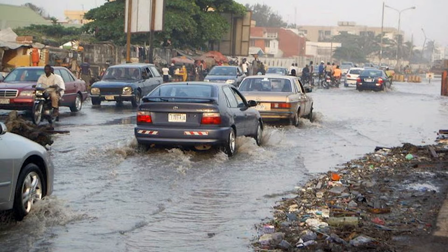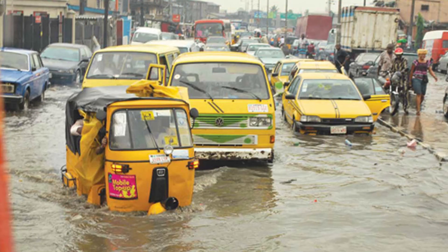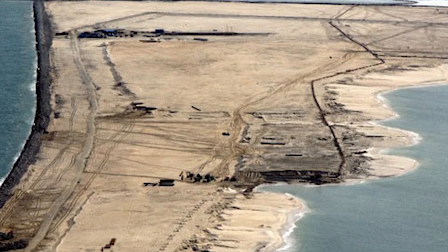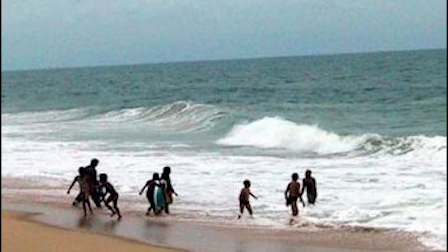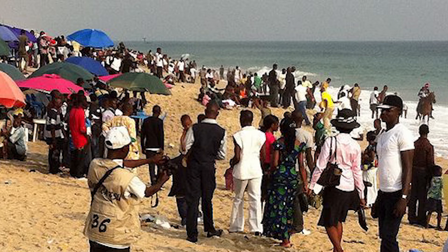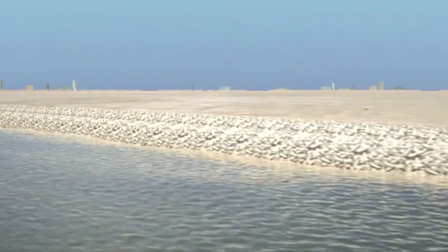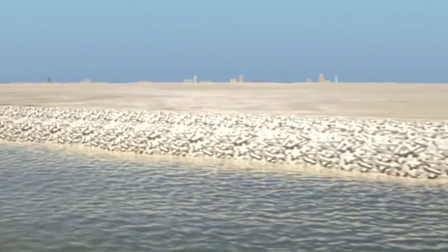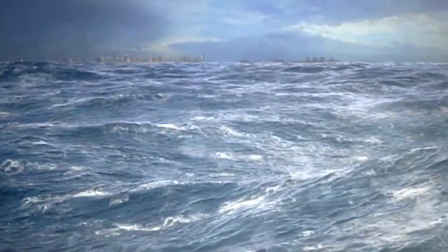Local residents living nearby have criticized the Eco-Atlantic project, claiming that ongoing construction has resulted in coastal erosion and ocean surges. As ocean water surges through living areas, flooding access roads and destroying electricity poles, residents have been forced to relocate. Additionally, the Lagos state government has been chastised for failing to engage the public in the project. In August 2012, the Atlantic Ocean surged and overflowed its banks, sweeping 16 people into the sea, killing several, and flooding Kuramo Beach, Victoria Island, and surrounding areas. According to an environmental expert, the ocean surge occurred as a result of contractors responsible for the sand-filling activities failing to implement measures that would mitigate the effect of the surge on the environment.